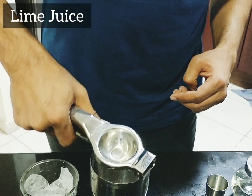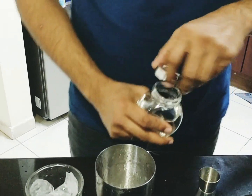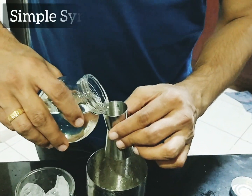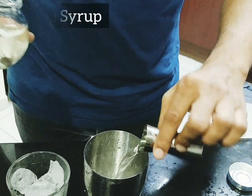We're going to start off with lime juice, freshly squeezed half a lime. Next up, we're going to get some simple syrup in — 15 ml's.